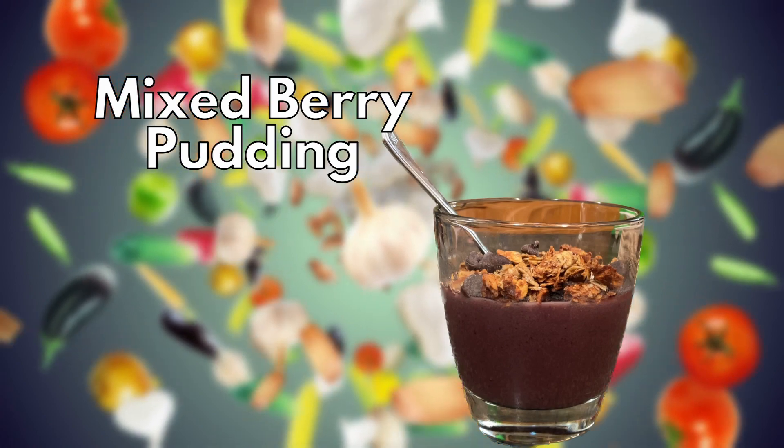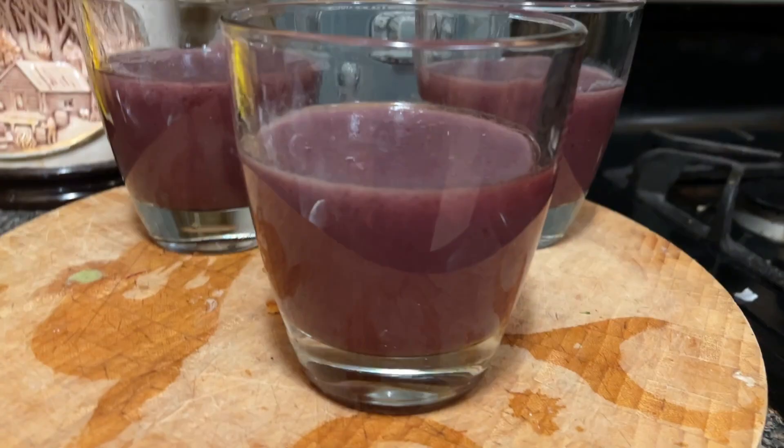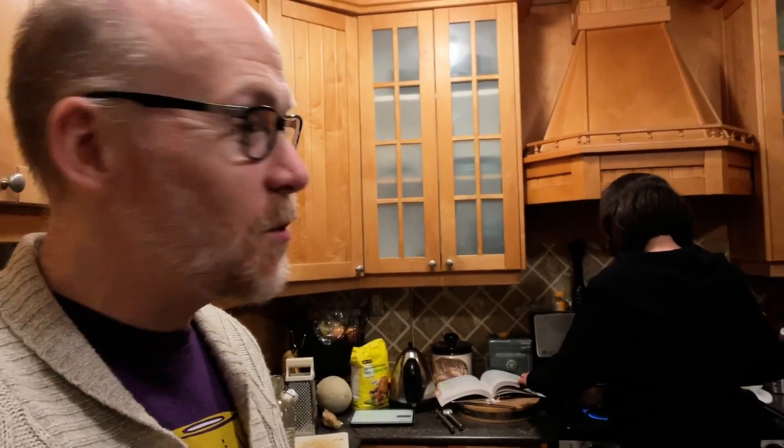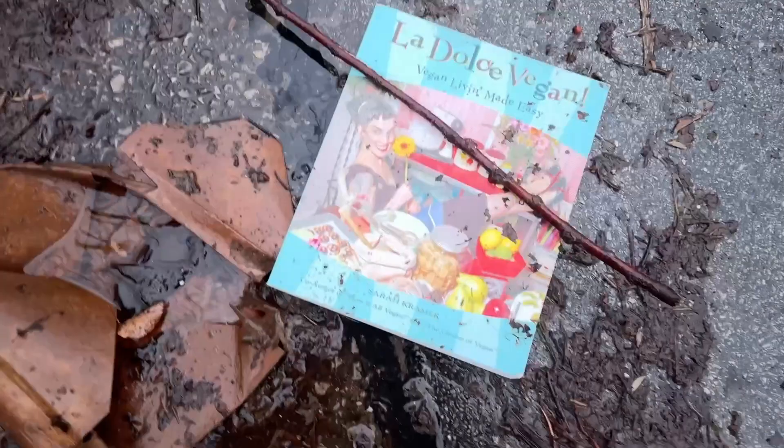I made some berry pudding, which I also forgot to videotape — because that's the kind of day I'm having. This is a recipe from the ditch, but this is not an official ditch video. If you want to watch that video, the link is down below — we cooked from a book that we found in the ditch for an entire week.